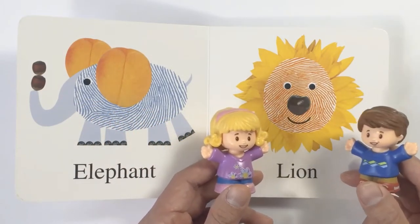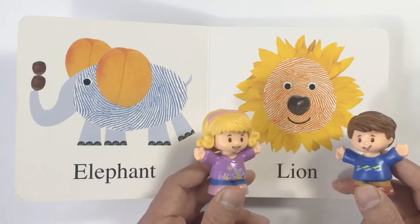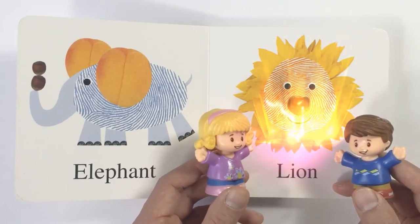Wow, this next animal belongs in the jungle. Yes, it is a lion. Good thing it's a book, not a real one.